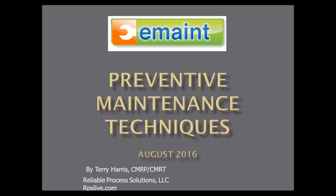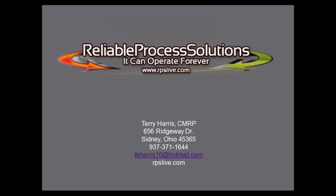Thank you, Rona. Everyone, I appreciate you taking the time today for the webinar. I think it's a very important topic because this is one of the things we have to do well before moving into other things in our maintenance programs. Today's topic — preventive maintenance techniques — we're going to look at the different ways to develop your preventive maintenance tasks.